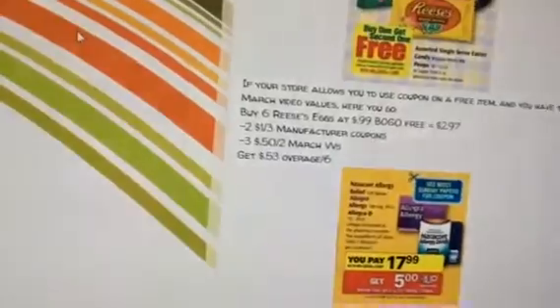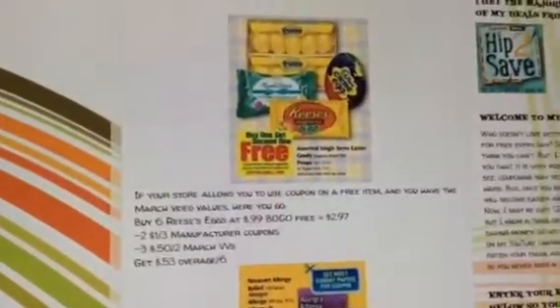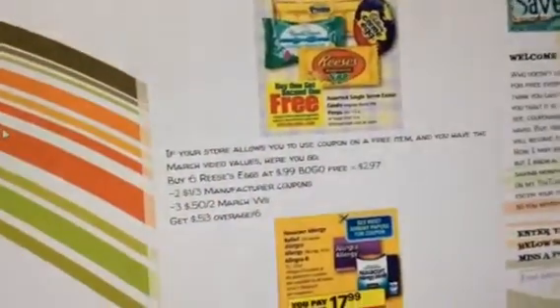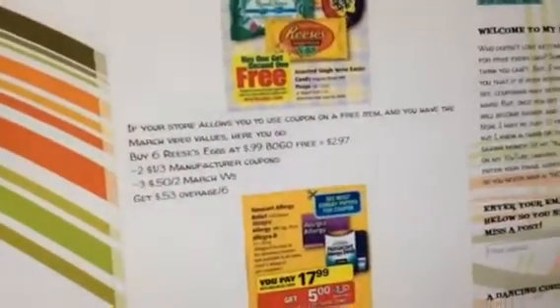Into the Rite Aid deals, 4/6 through 4/12. Here we go. First of all, if your store allows you to use a coupon for a free item and you have the March video values, buy 6 of the Reese's Eggs at $0.99, buy them, get them free — that's $2.97. Use 2 of the dollar-off-3 manufacturer coupons, and 3 of the 50-cent-off March video values, so you get $0.53 in overage for the 6.